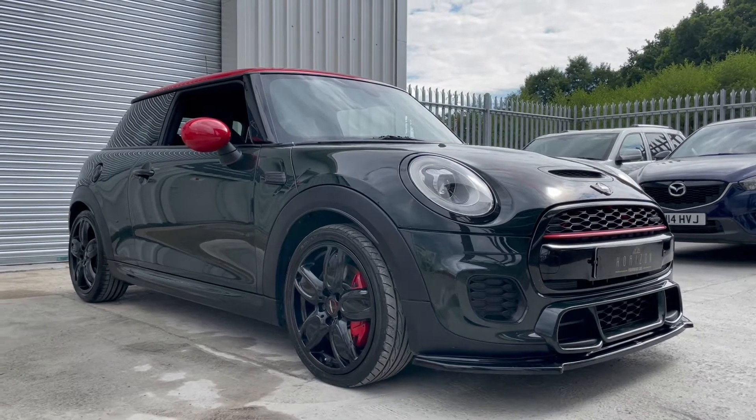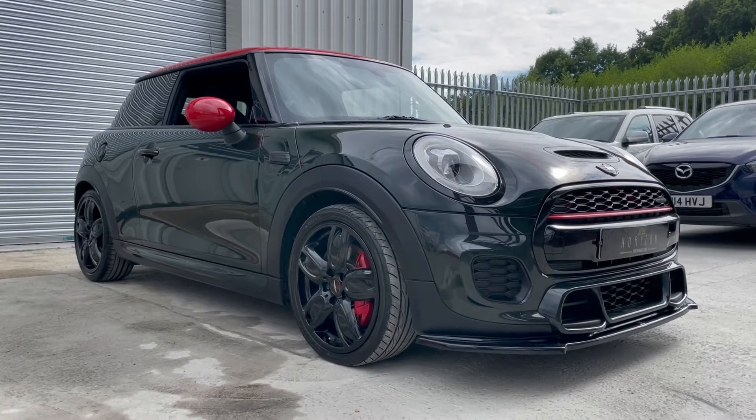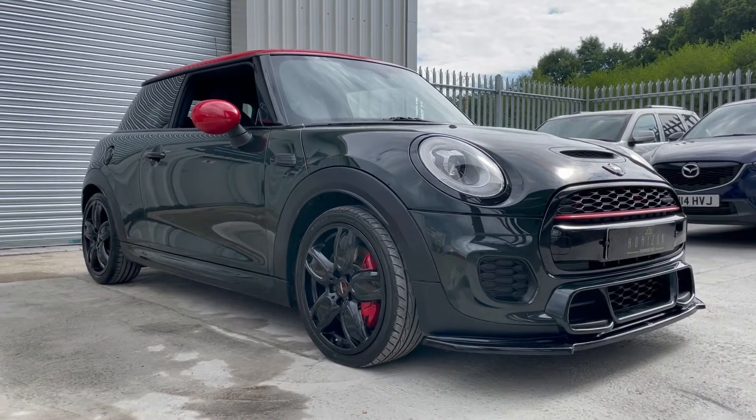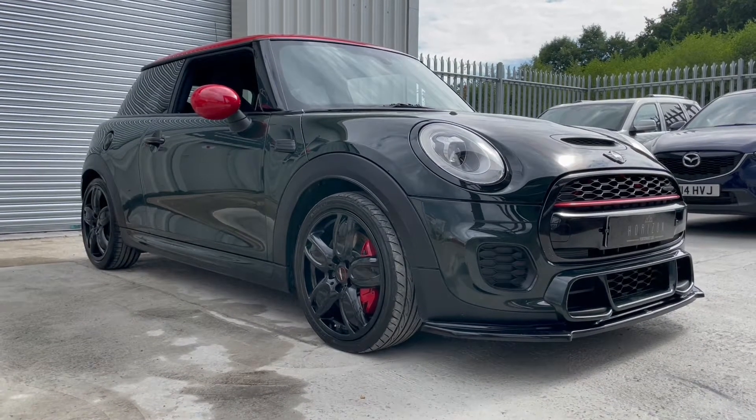The car is a 2016 on a 66 plate, has done just 51,000 miles, is HPI clear, has a full Mini service history, comes with two keys, the book pack, a three month warranty and a long MOT.